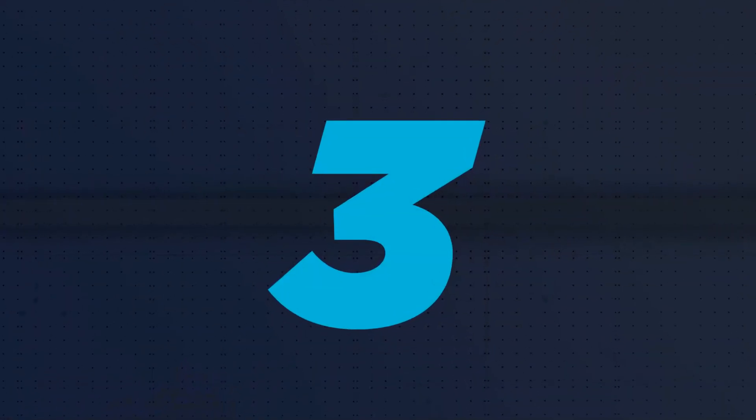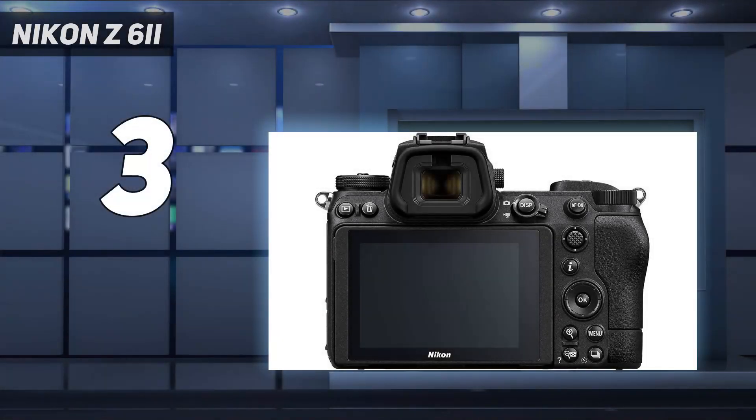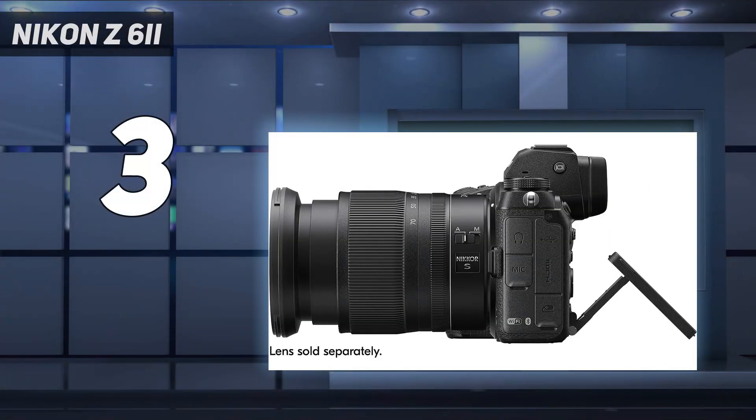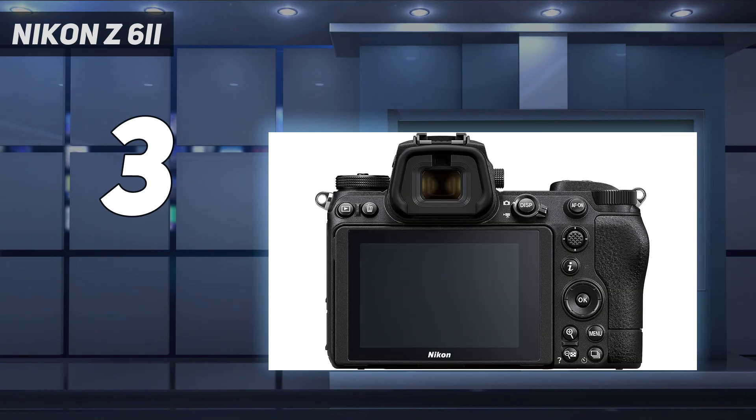At number 3: the Nikon Z62. The Nikon Z62 is a more affordable full-frame option than the Sony Alpha 7 IV and a fantastic camera for photography. Though it falls behind in advanced video features, this is still a well-rounded camera for amateurs and enthusiasts.